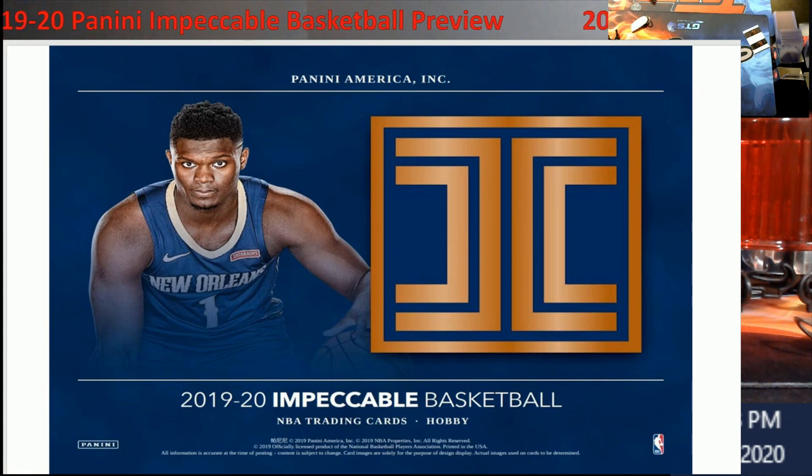Impeccable Basketball is about a three or four year old product. When it first came out it started with football, came out hot and heavy, everybody liked it, and then I see it start dying down afterwards. This is basketball — it's Zion, Morant, and all that — but a lot of the cards are hard to get value out of. Not a lot of people are looking for the silvers; they're looking for the gold pieces.